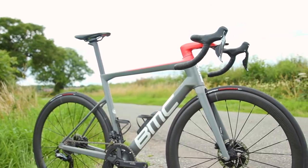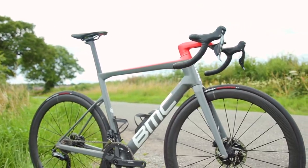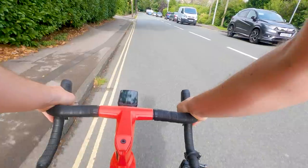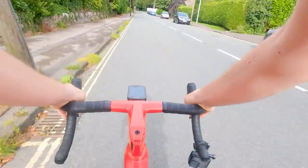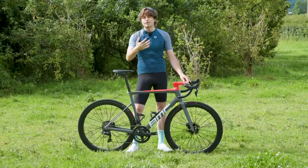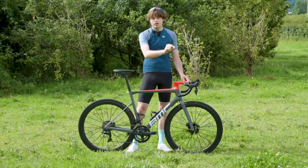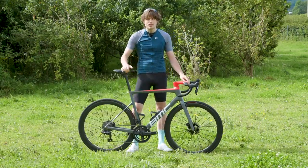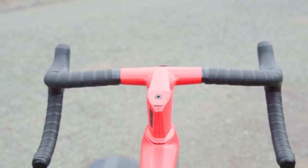All of this design work has, in line with wider industry trends, resulted in a bike which BMC claims is more aero than the outgoing model. I'm not going to go into the nitty-gritty detail of absolutely everything — head to BikeRadar.com for the full news story with a link in the video description if you want to learn more about the aero development of this bike.